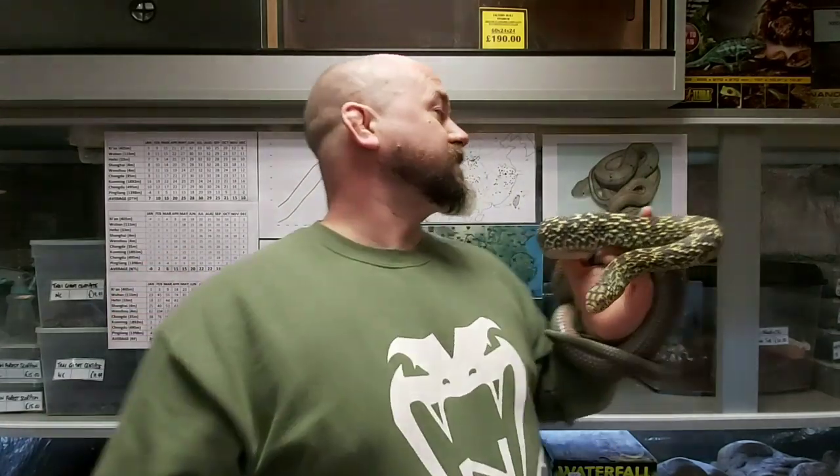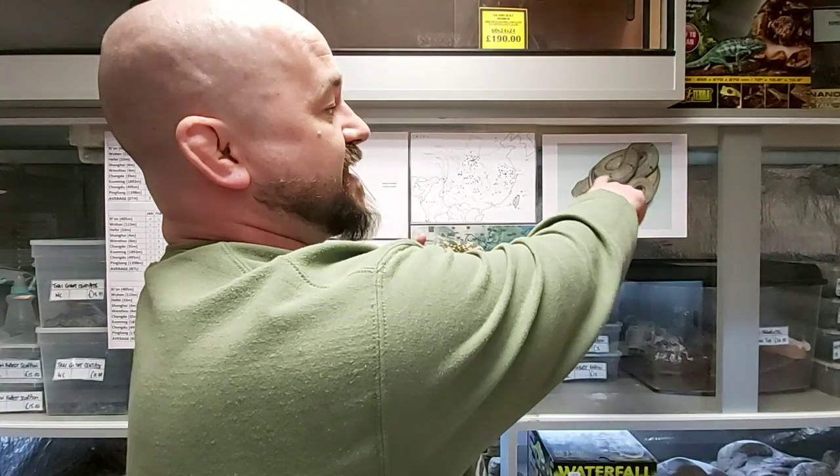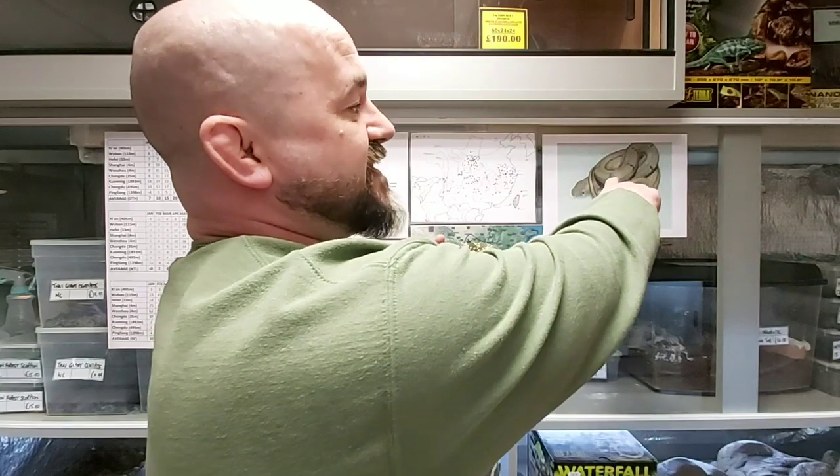This snake undergoes an ontogenetic colour change as it grows. The adult form is markedly different to the youngsters, which are a straw yellow tan with very faded crossbars and what appears to be a striped tail. Other examples of this phenomenon can be seen in the Emerald Tree Boa, Corallus caninus, and the Green Tree Python, Morelia viridis. To a lesser extent, their cousin the Russian Rat Snake, Elaphe schrenckii, also undergoes a similar change.